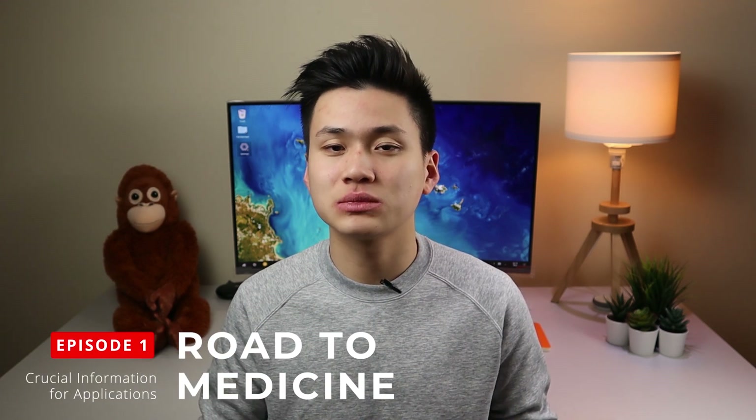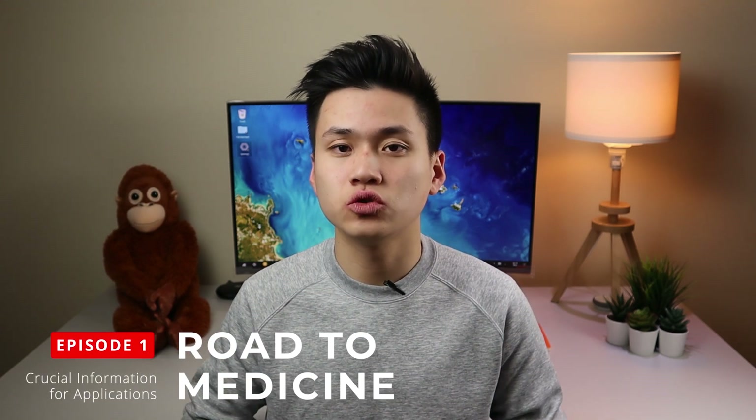Hey guys, Matt here. I'm currently a medical student at the University of Sydney and in today's video we're going to be going through some of the important information that sometimes gets missed out on when applying to medical schools. Keep in mind this is not a step-by-step tutorial. In the bottom left-hand corner you'll find timestamps to every section so you can always skip around. They'll also be in the description along with links to any information that we've used so you can always double-check that stuff yourself. Let's jump right into it.